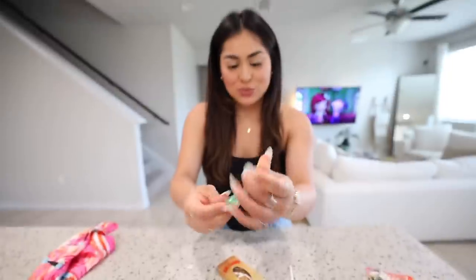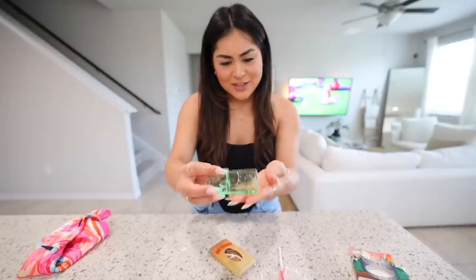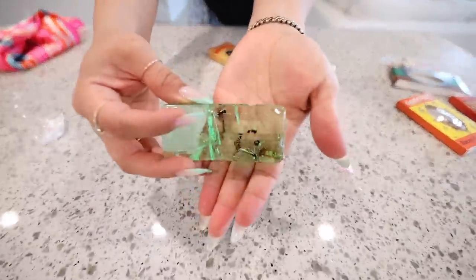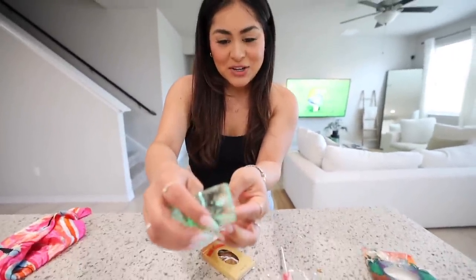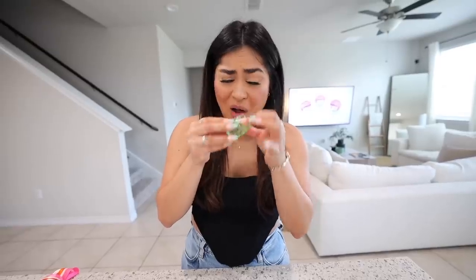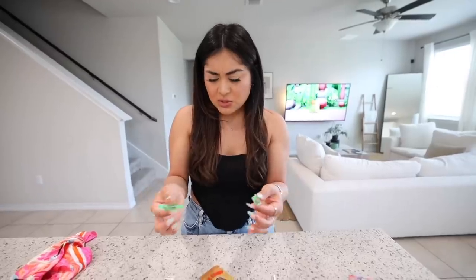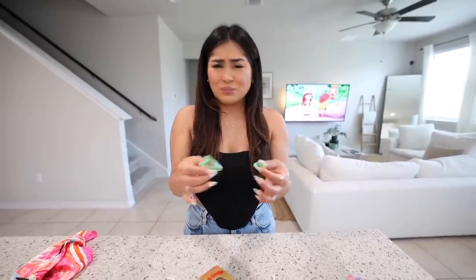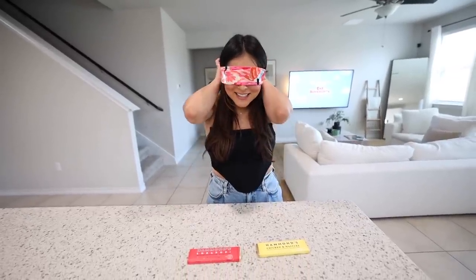Now let's try the ant candy — apple flavor. This one looks really good but doesn't have a lot of ants, probably just five. Here's a close-up so you can see what the ants look like. I take a bite from this corner to get some candy and some ant. The candy is surprisingly almost sticky, which makes no sense because it's supposed to be hard candy. I'm not a huge fan — I rate it three out of ten.